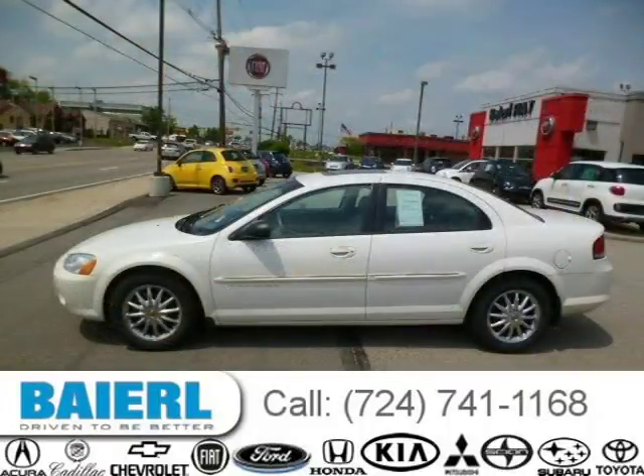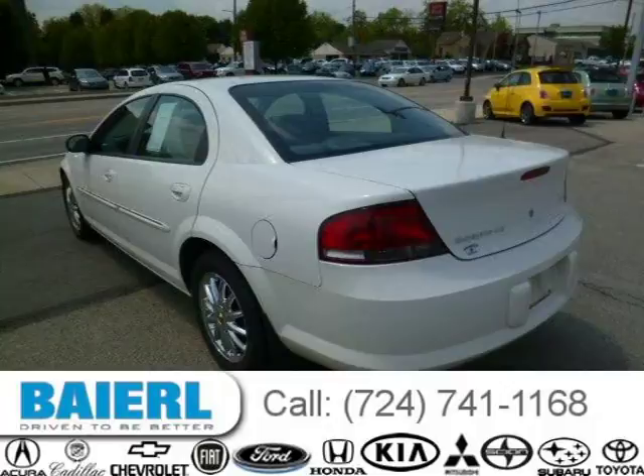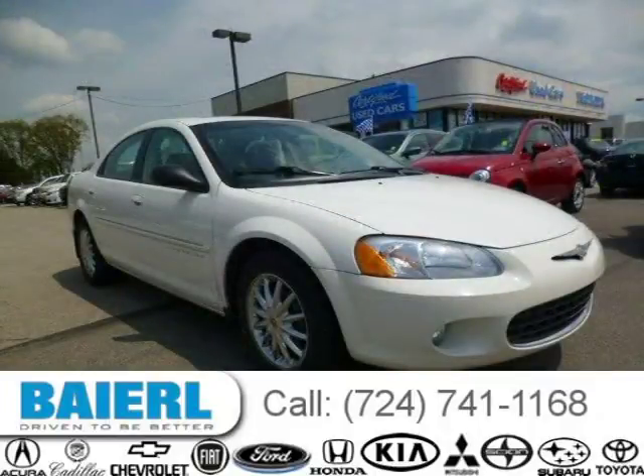For more information on this great Chrysler Sebring please click the link below. Thank you very much.